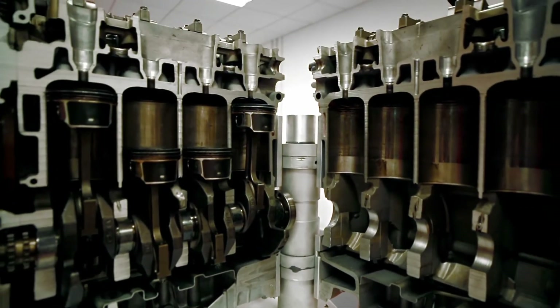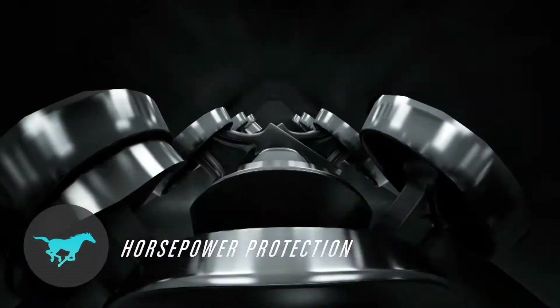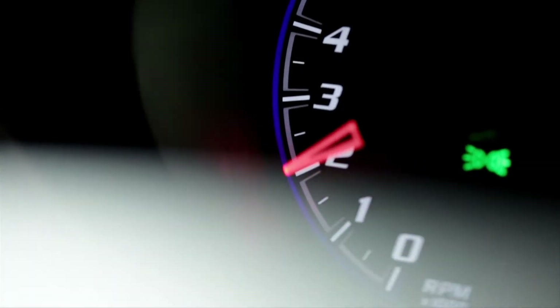Complete protection includes cleaner pistons, better fuel economy, horsepower protection, unsurpassed wear protection, and extreme temperature performance. One of the things that's really exciting about PurePlus base oil is that it's really the best of both worlds. It helps you in cold temperature climates because of its really excellent cold properties, but it also helps you in hotter temperatures because it has very low volatility.